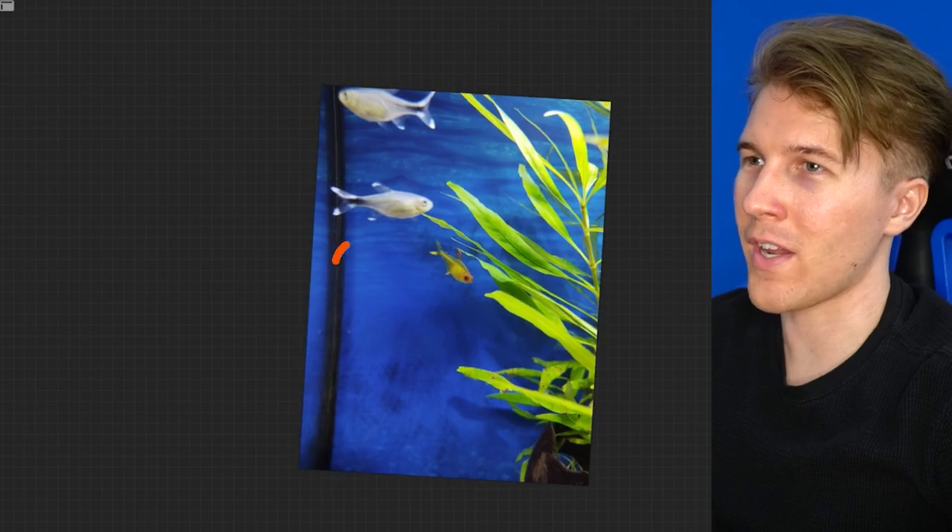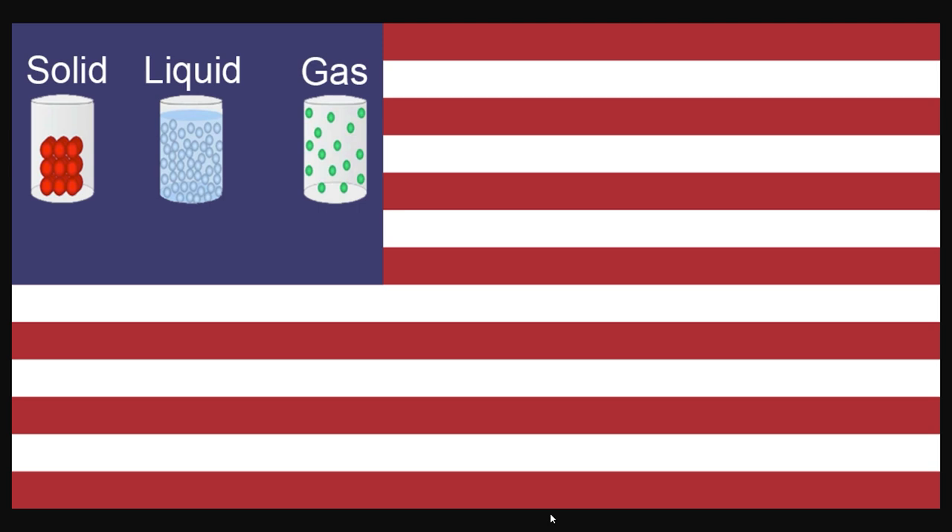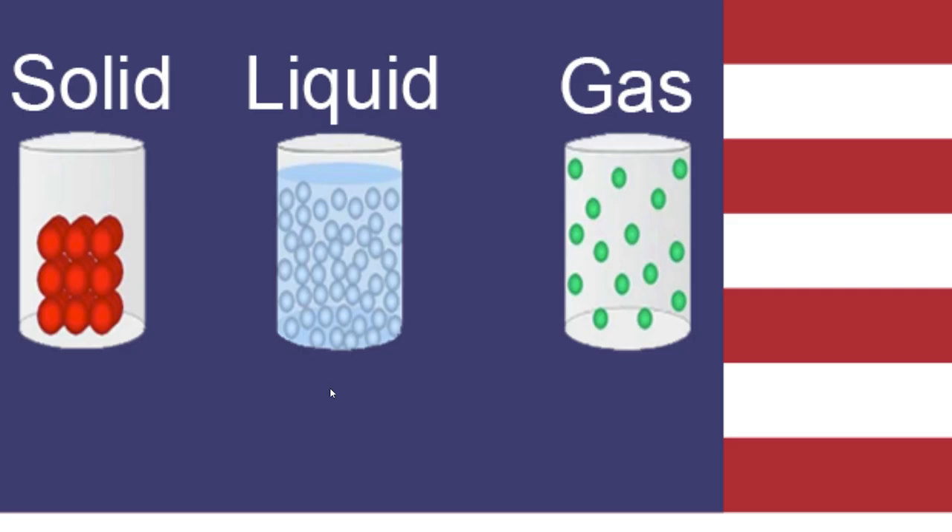What the hell is this? A fish. Wow, this person is a really big fan of Ukraine — by person I mean fish. Well, maybe the person bought the fish because it was a Ukrainian fish. The USA flag if there were only three states — currently we have 50 states. That's ridiculous. All we need is solid, liquid, and gas.